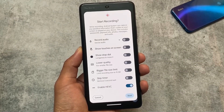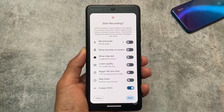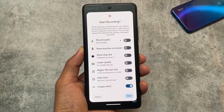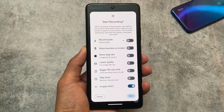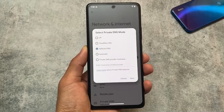Another new thing found here is in the screen recording options. You can see options like record audio, show touches on screen, stop dot, lower quality, bigger file size limit, skip timer, and enable HEVC. These are the screen recording options available, which is actually super good.